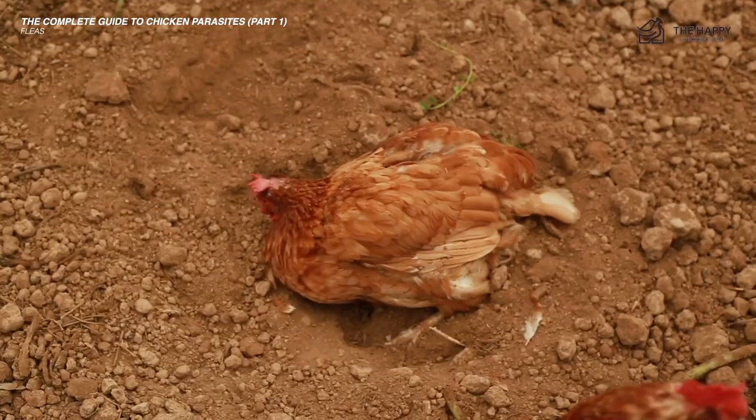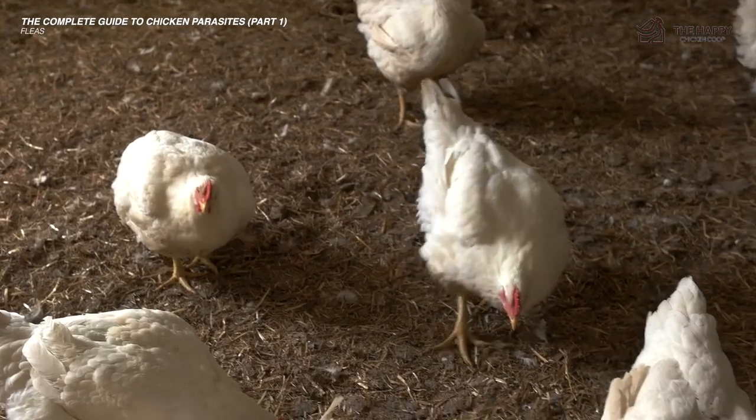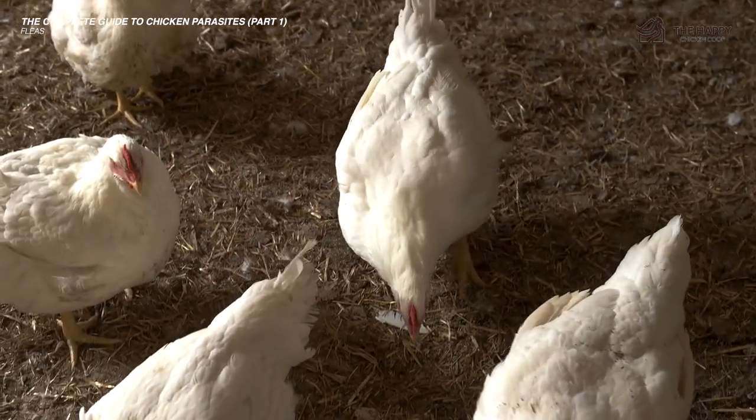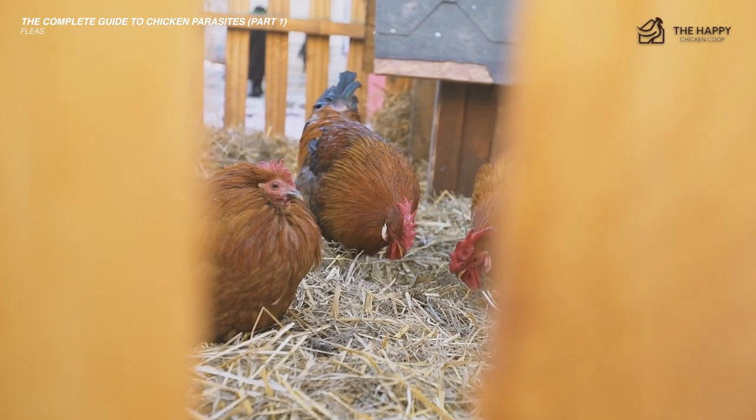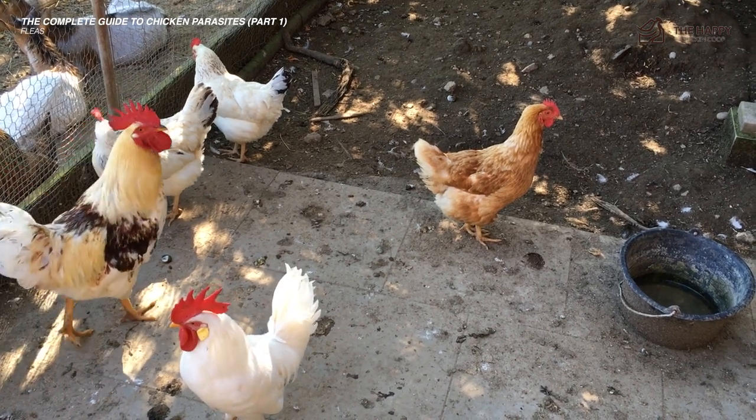In 14 days, repeat the dusting and clean out the coop again. After the second clean, you should be clear of fleas. There is currently a good deal of controversy over the use of diatomaceous earth — some people say it's not healthy for the birds or the environment, so use at your own risk.